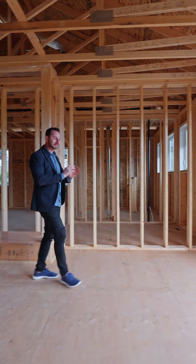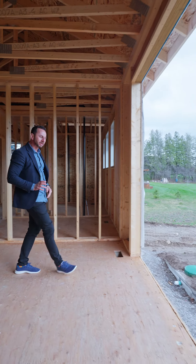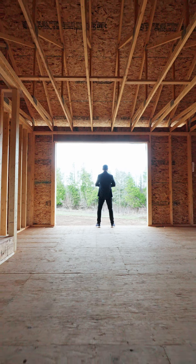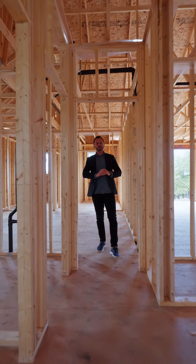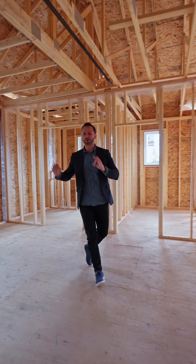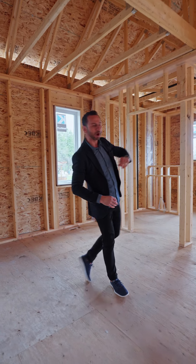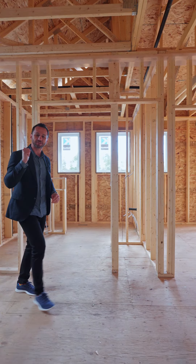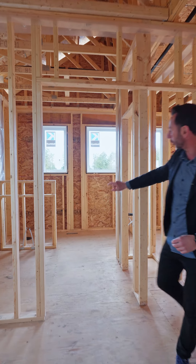Down this way we've got a 10 foot patio door walking into a large deck, great for entertaining in the summertime, barbecuing and overlooking the backyard. The builder has made sure to put lots of windows in this property — two windows in the primary bedroom, a window in the walk-in closet, plus two windows in the ensuite bathroom with a glass shower right in there.